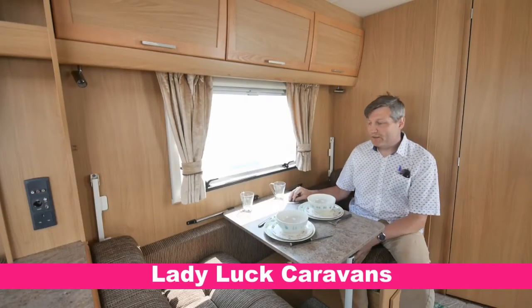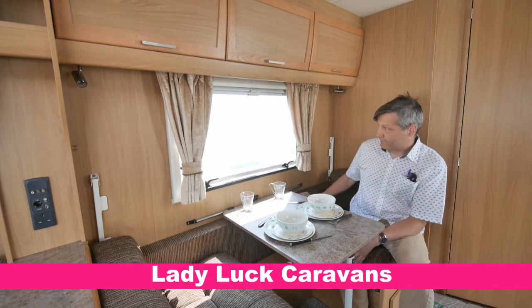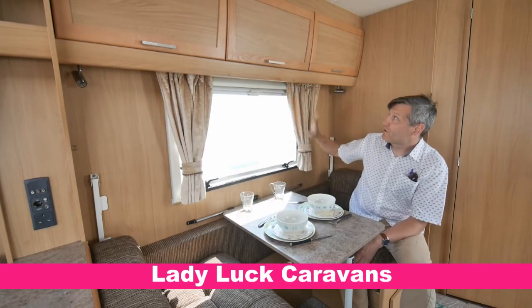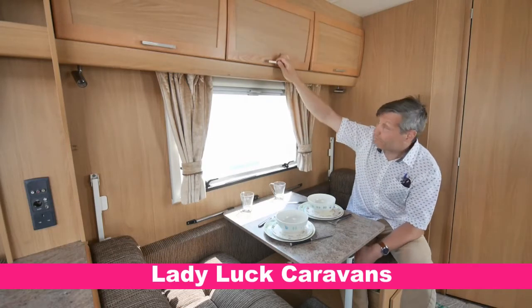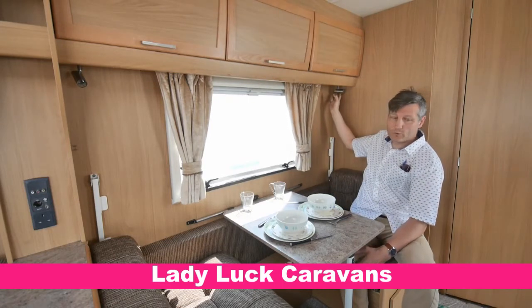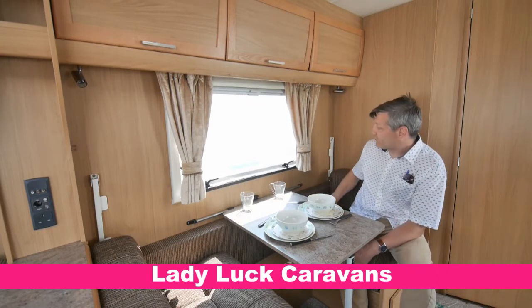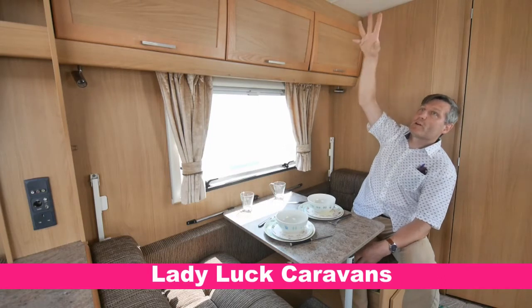Here we are in the side dining area. We've got a fold-down table just here, lovely contemporary furnishing, a side window which opens out, fly screens and blinds, matching drapery, and further overhead storage with spotlights and dimmer controls. This will be used as a single bed, and we've also got a bunk which comes up here. We've got a privacy roll that goes all the way round.